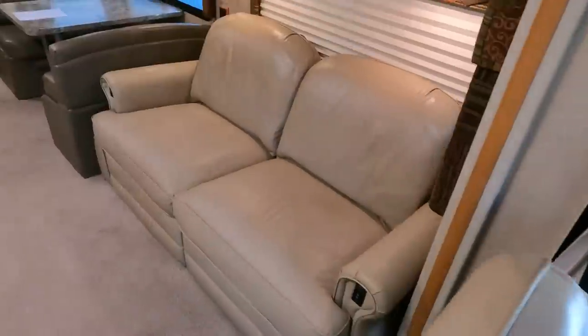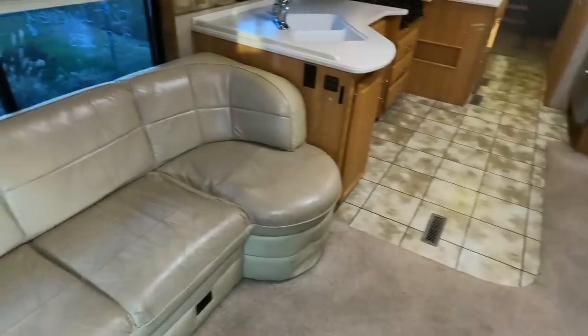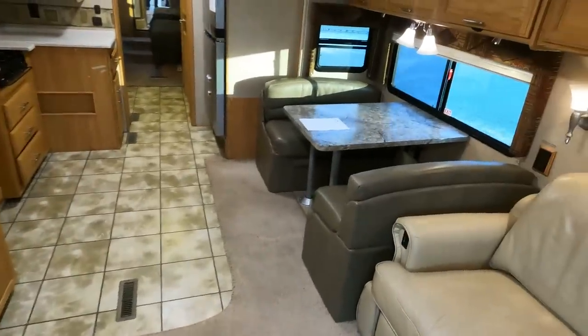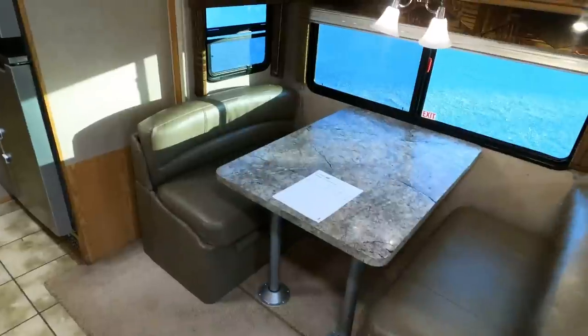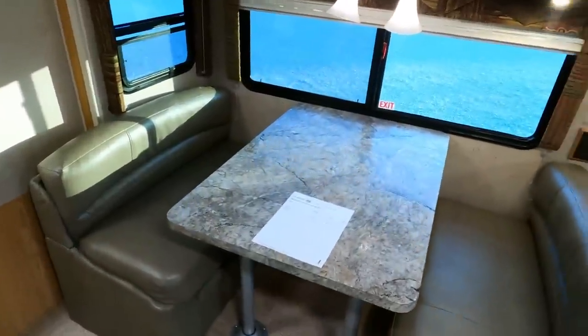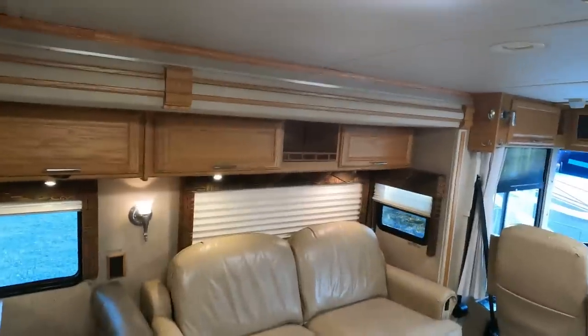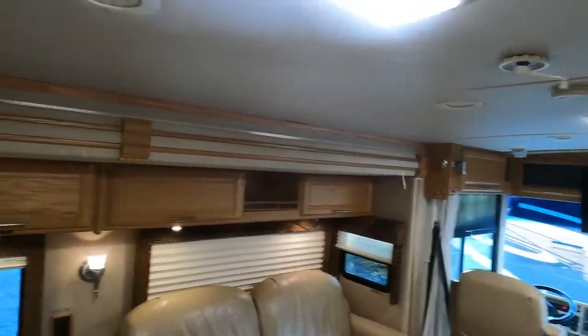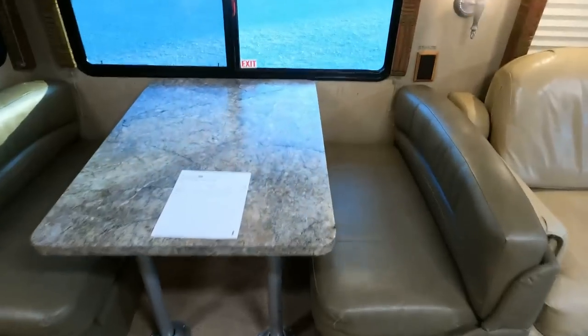You've got the opposing sofas — this one actually makes a queen bed, this one sleeps one, and then you've got a table booth that makes a bed. So this thing can sleep almost as many as a C-class can. Look at the ceiling panels — there's no smoke, no pet odors. Beautiful, guys.